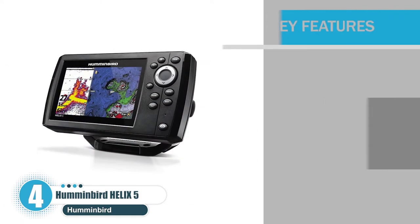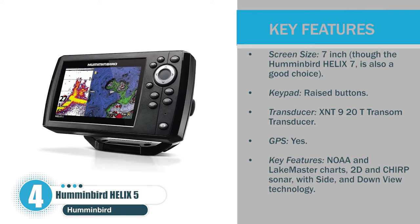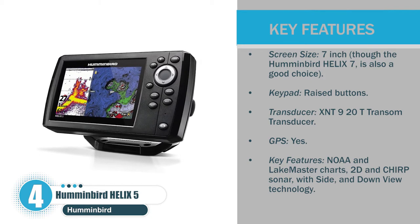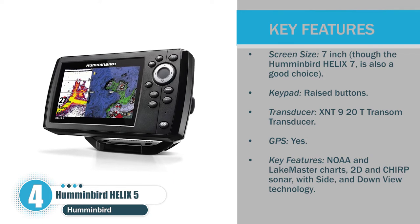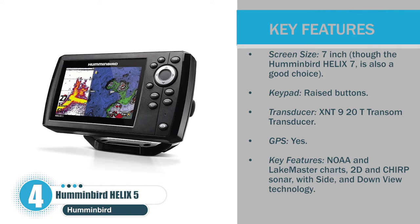Let's check the pros. Screen size: 7 inches, though the Humminbird Helix 7 is also a good choice. Keypad: raised buttons. Transducer: XNT 920T transom transducer. GPS: yes. Key features: NOAA and LakeMaster charts, 2D and CHIRP sonar with side and down view technology.